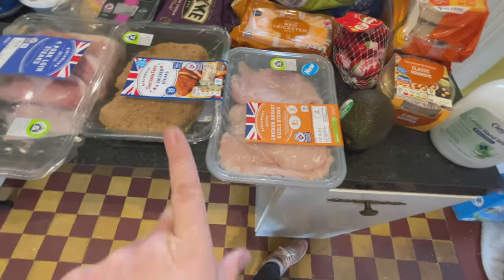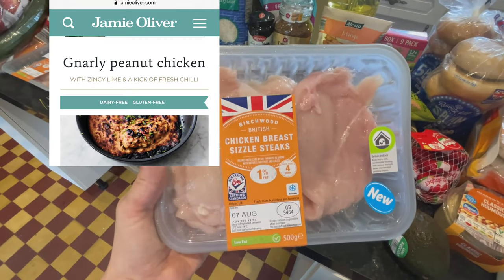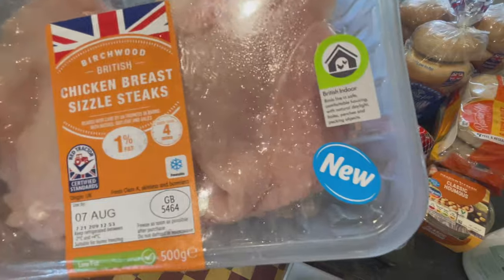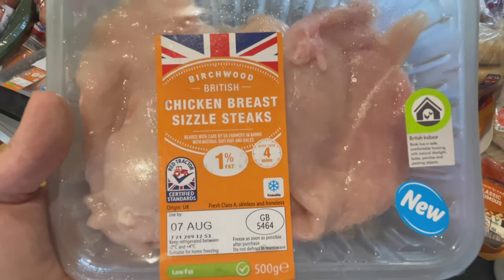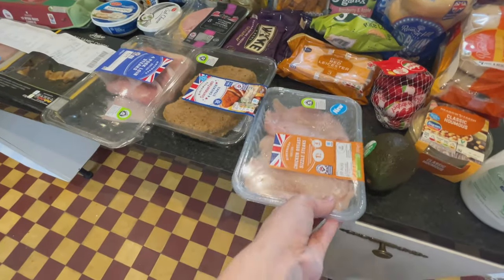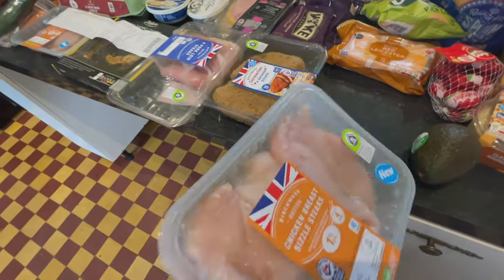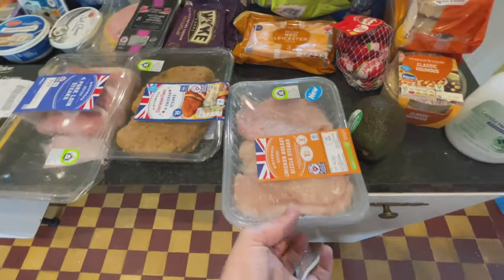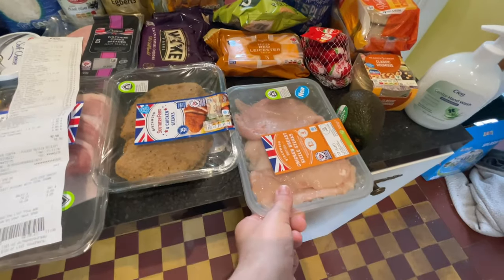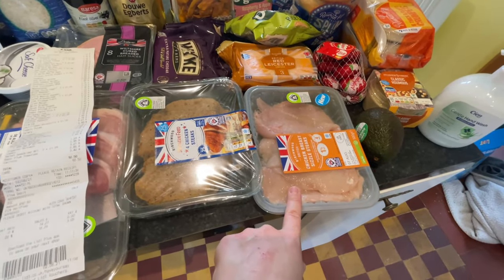I'm also going to be making a peanutty spicy chicken dish. I found these new chicken breast sizzle steaks, which is perfect for that particular dish. I'll get scissors and cut them in the middle — I want something thin rather than really chunky. I'll throw the recipe up on screen when I find it. I actually got two but I think the other one is still in my car.